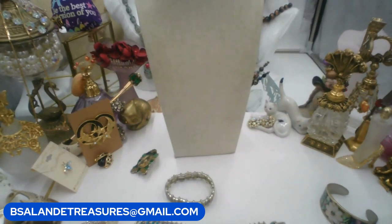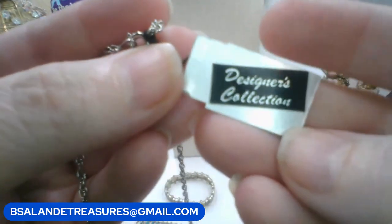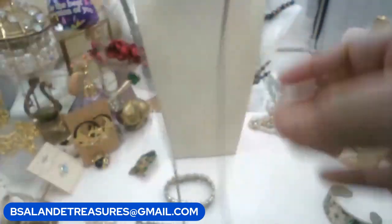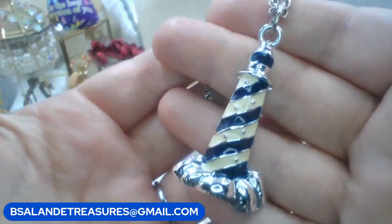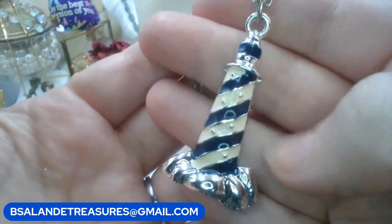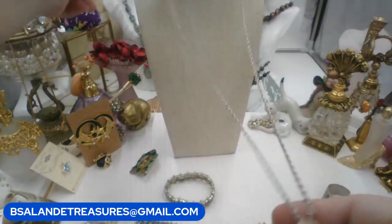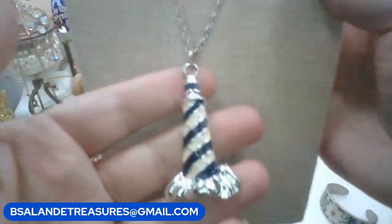This necklace is a nice long chain - thirty to thirty-one inches wearable - and it still has the tags on it, so vintage but never used. Designer's Collection made in the USA. It's an enameled lighthouse, silver tone with white and blue enameling. Keyword: 'lighthouse necklace,' and that one is a ten-dollar buy it now.